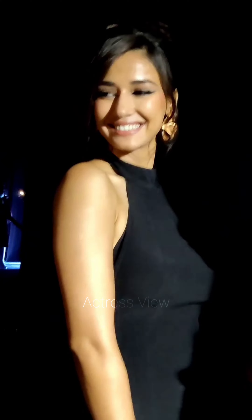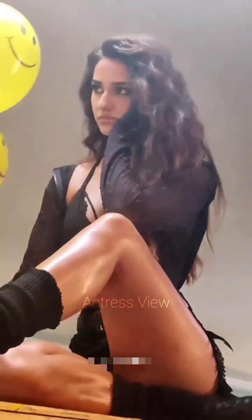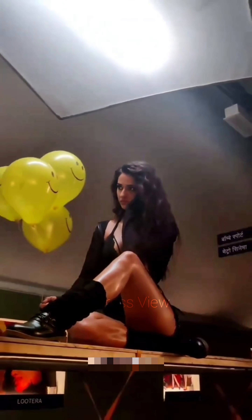The actress often chooses off-shoulder or strapless mini dresses that highlight her well-toned shoulders and collarbones. These styles exude a sultry yet elegant charm. She pairs these dresses with delicate necklaces or choker chains, adding a touch of sophistication to her overall look.